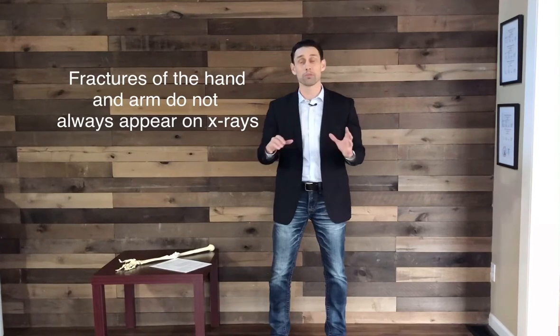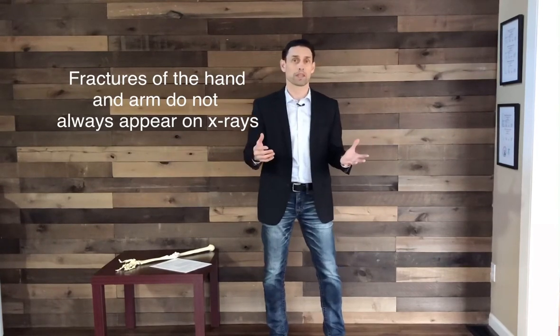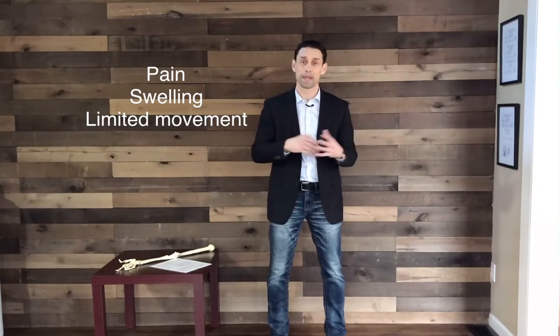I'm going to talk about why this bone gets injured, and also what to expect if you go to an urgent care clinic or the ER. When they x-ray these injuries, a lot of times fractures of the hand, wrist, and elbow don't show up right away. There will be a lot of pain, swelling, bruising, and limited movement, but those x-rays sometimes come back negative. I'll talk about why that is and how to follow up with proper imaging to diagnose a fracture.